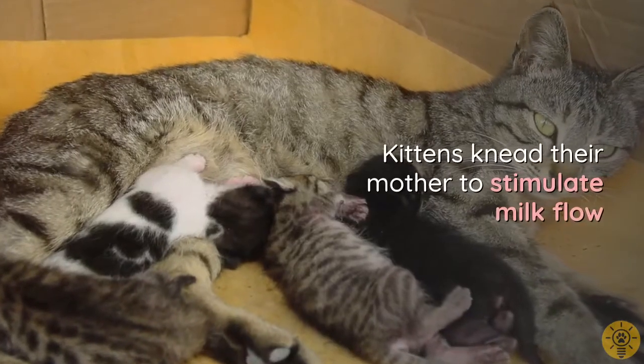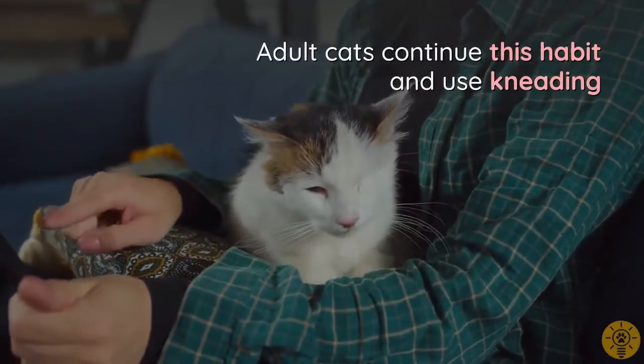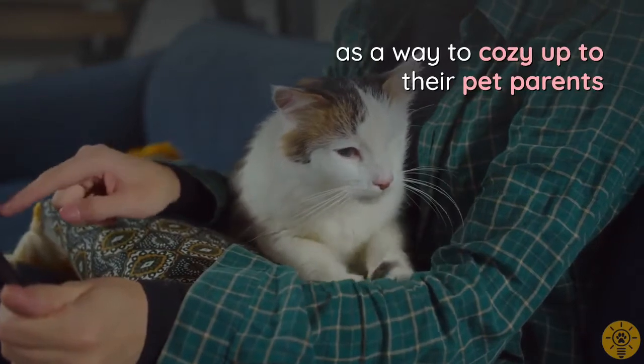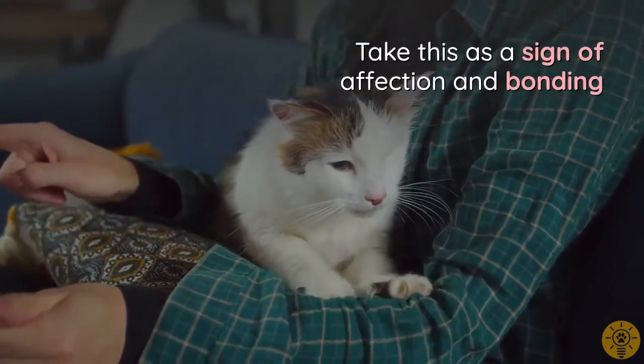Kneading originates from kittenhood, when kittens need to stimulate milk flow from their mother. Adult cats continue this habit and use kneading as a way to cozy up to their pet parents. Take this as a sign of affection and bonding.